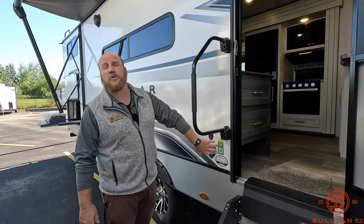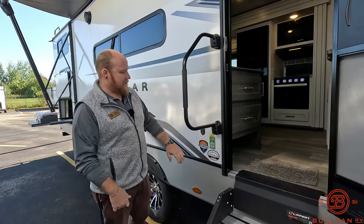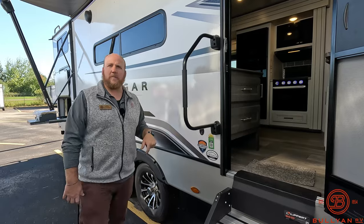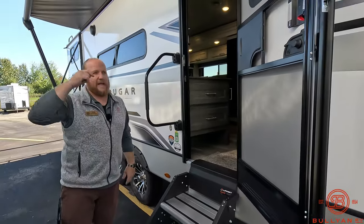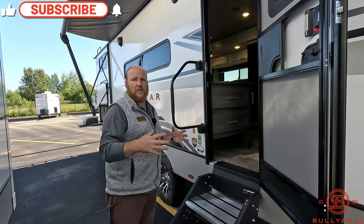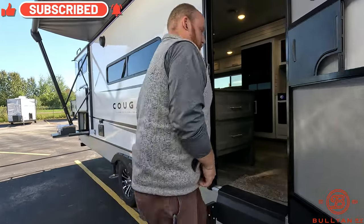Keystone has also upgraded their solar system — they went from 200 to 220 watts. Not a huge upgrade, but any upgrade we'll take — giving you a little extra power into those batteries when you've got good sun. There's also the Climate Guard protection on here. Here in Minnesota I like to say extended three-season — early spring and late fall — and you'll feel comfortable with that, plus the fully enclosed underbelly under there.